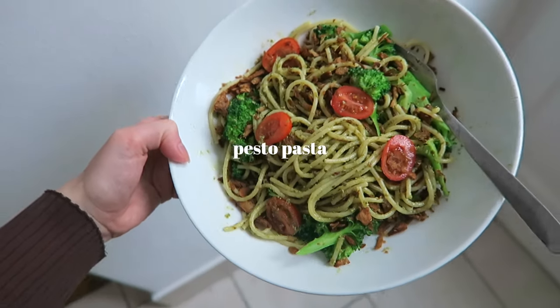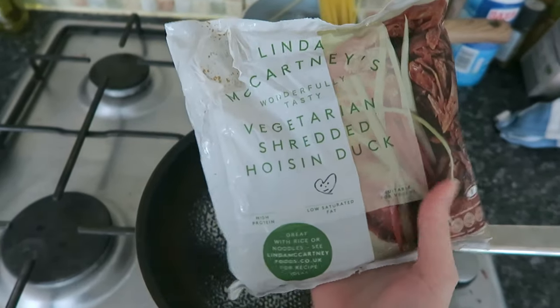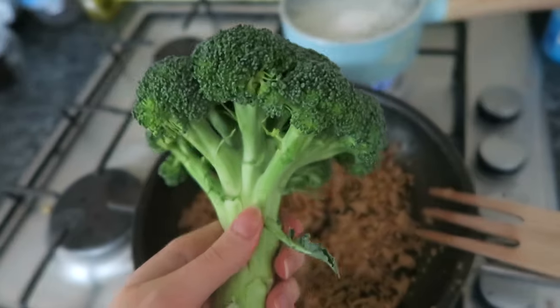First of all I'm just boiling some spaghetti, and then using this Linda McCartney shredded duck — it's obviously vegan and it's so so good. Then I've got some pesto and some broccoli; I love to eat broccoli every single day, and some cherry tomatoes.